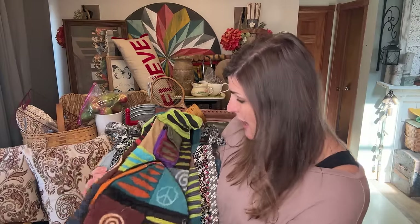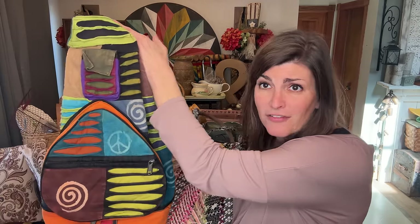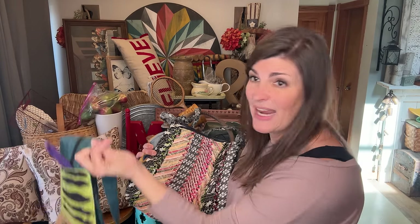First and foremost, I ended up finding a bunch of bags. I love adding these to my booth because they just go over really well. This one is more of a backpack style, but people love these. So I grabbed it and I'm just going to price it and get it in just right as it is.